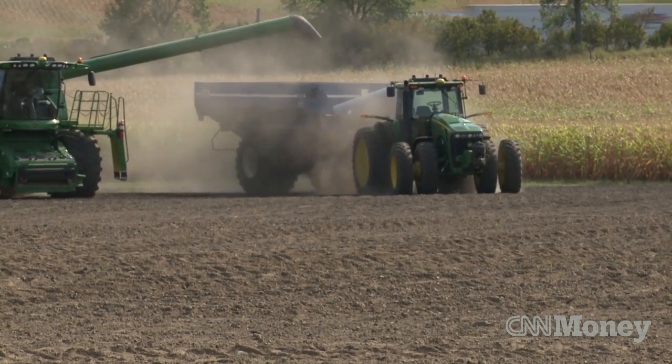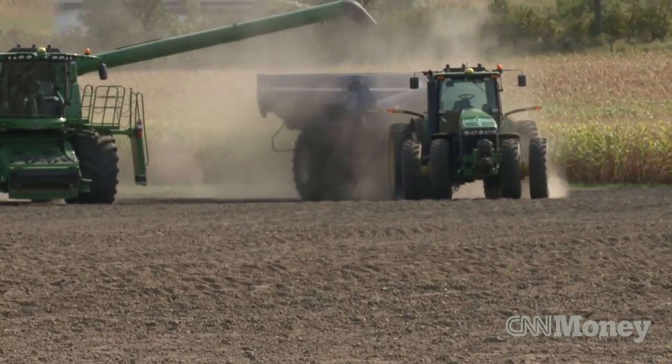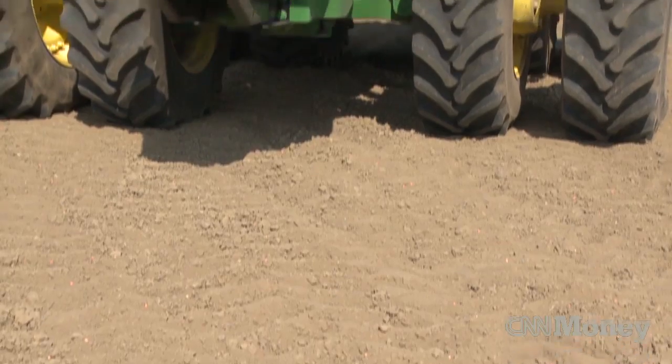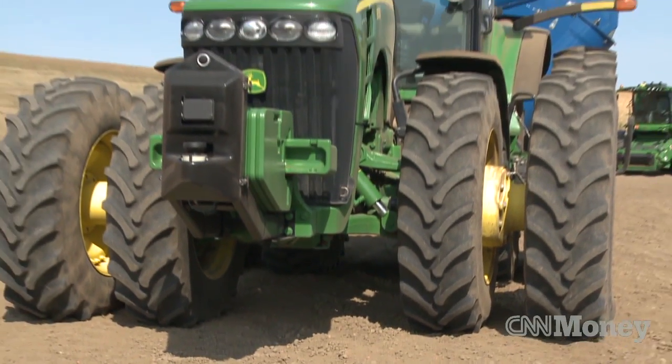The system looks very similar to a human-controlled system. There's still a tractor there with a Kinsey grain cart attached to it. What's different is there's a new series of e-stops — some red buttons around the perimeter — so if someone is too close and feels uncomfortable, they can hit that and it'll come to an immediate stop. The other obvious difference is there's no one in the cab of the tractor.